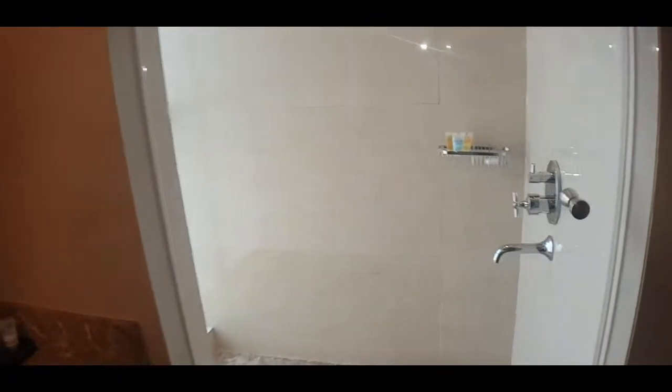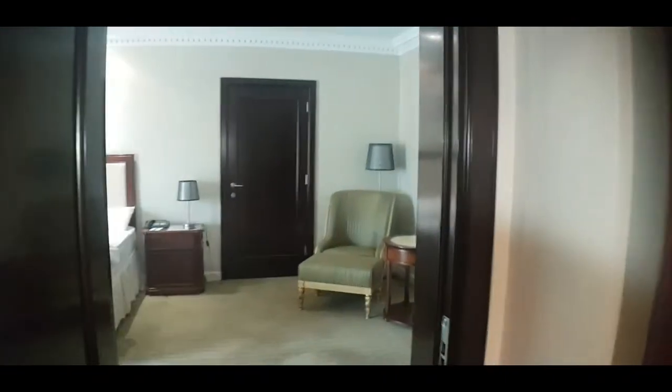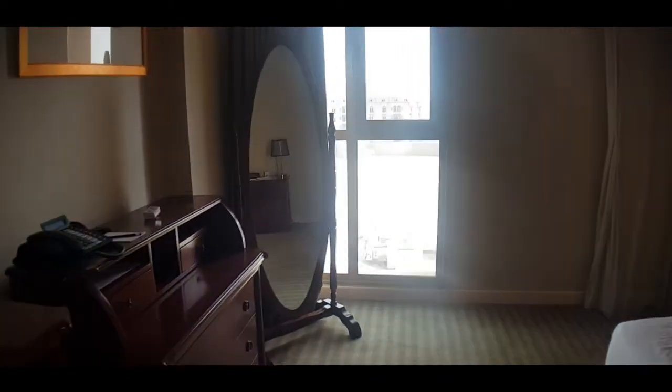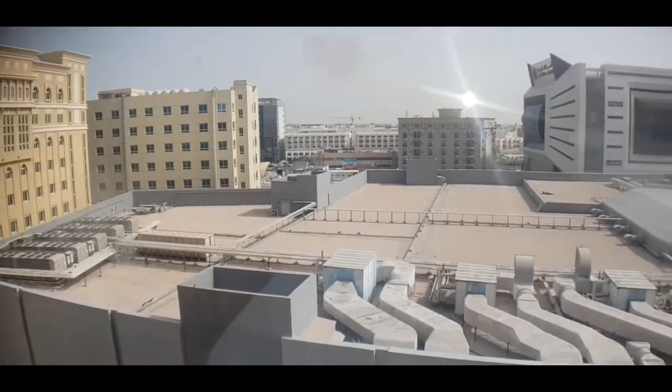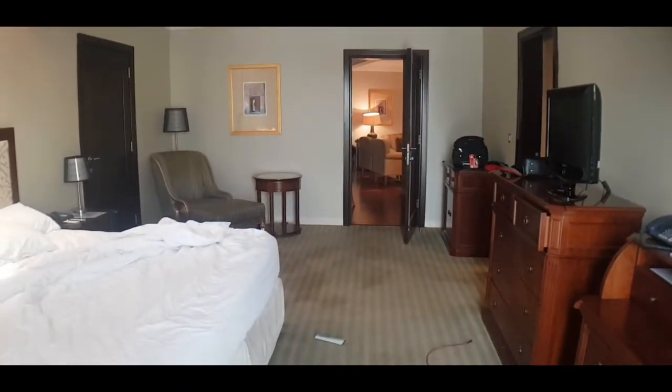And then you have a separate shower area here — it's a very nice, luxurious, spacious bathroom. This is the view from the room; I'm on the fifth floor, not much of a view, but it's a nice room so that makes up for it. So there you have it — that's the whole diplomatic suite.